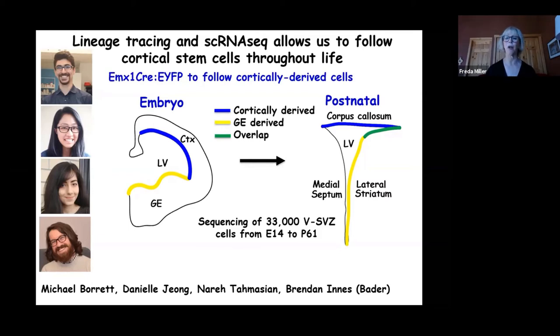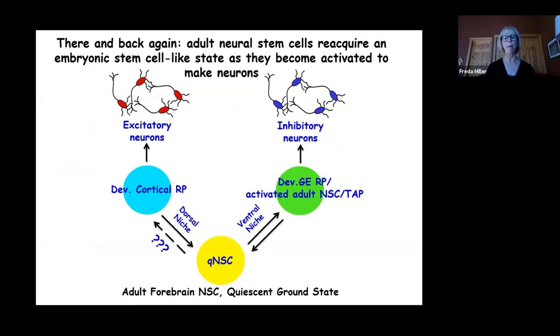Together, the team produced what Dr. Miller describes as a fantastic job, arriving at an unexpected model that strongly supported their speculation. The data argue that cortical radial precursors are highly activated, then become dormant to become quiescent neural stem cells without changing their fundamental identity, and when reactivated to make neurons again, they revert to the radial precursor state. This work was published about a month ago; details are available in the paper or can be discussed during questions.